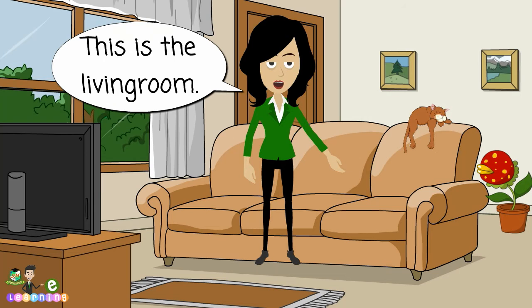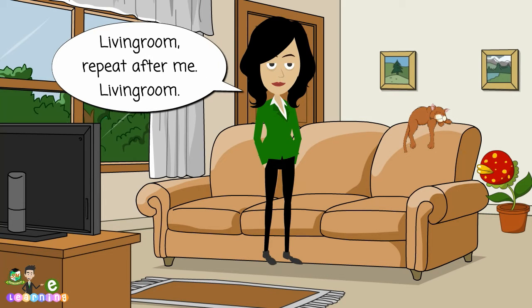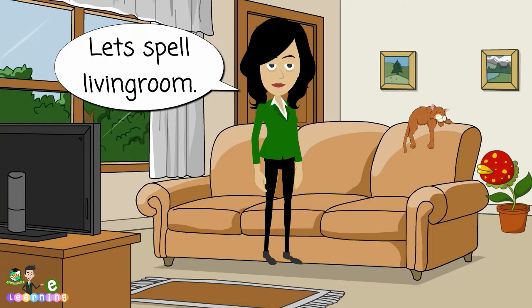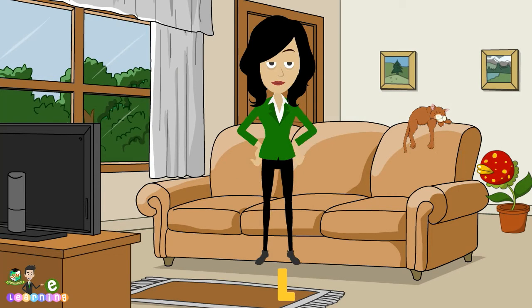This is the living room. I can watch TV in the living room. Living room. Repeat after me. Living room. Let's spell living room. L, I, V, I, N, G.